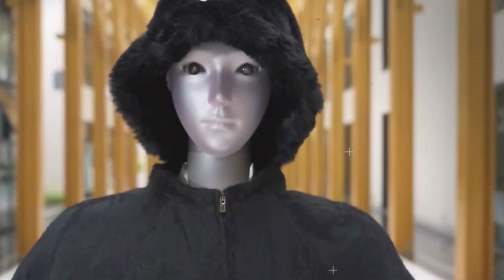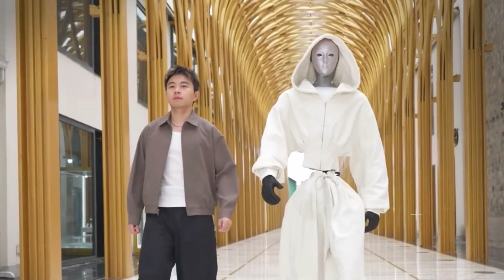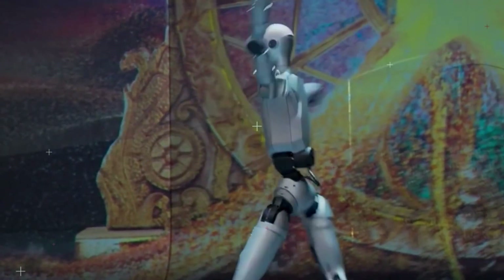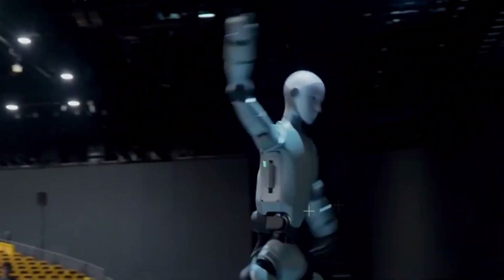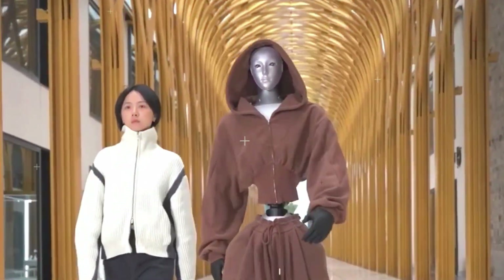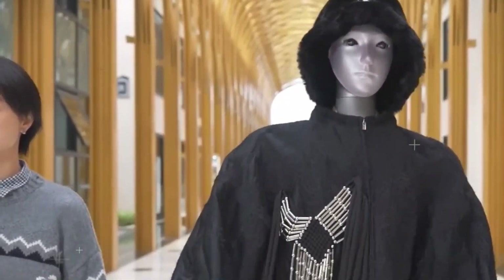You know that feeling when you're watching a sci-fi movie and think, yeah, but that'll never happen in real life? Well, it just did. Because the Unitree H2 isn't a concept sketch or CGI. It's real. A full-size humanoid robot that actually moves, looks, and reacts like a person. And when I say human-like, I mean the kind that makes you lean in and go, hold on, that's not an actor.